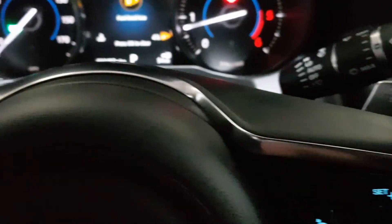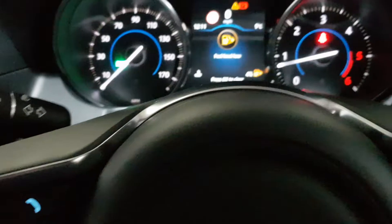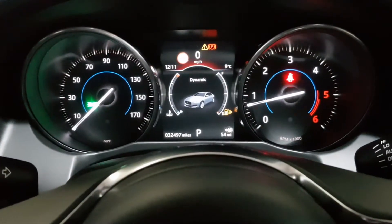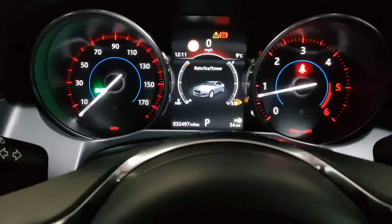It's got the chrome flappy paddle gears, auto lights, auto wipers, speed sign recognition, lane departure warning as well. Different modes of driving — the dynamic mode, the sporty mode where everything goes red, and economical winter mode.